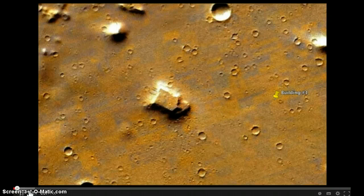Hello everyone, my name is Scott C. from UFO Sites Daily. I was looking over Google Earth and came across a few structures I wanted to show you.